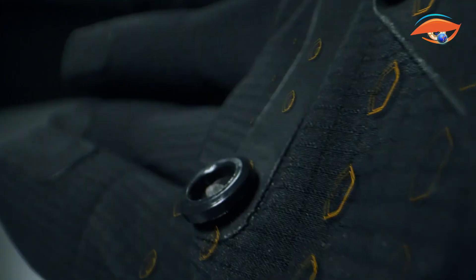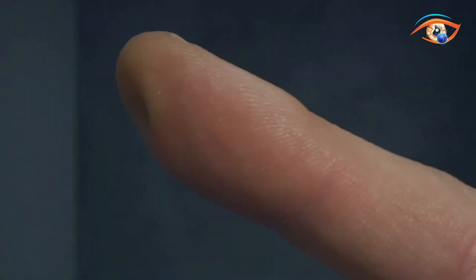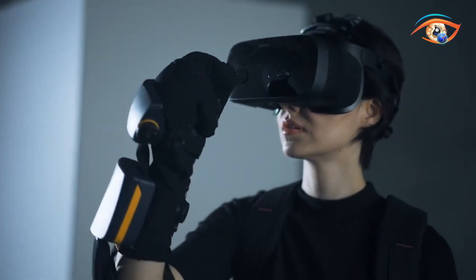With an open SDK supporting Unity, Unreal Engine, C++, and ROS, the Haptex G1 enables lifelike training, telepresence, and virtual collaboration, bridging the gap between digital and physical touch.